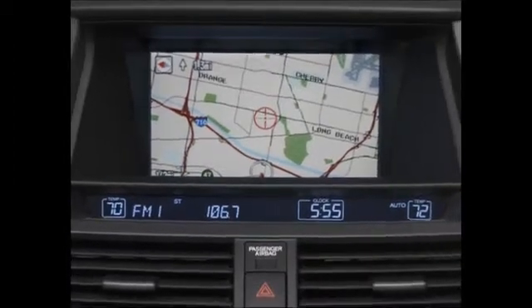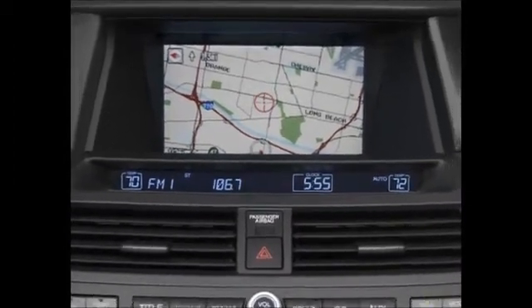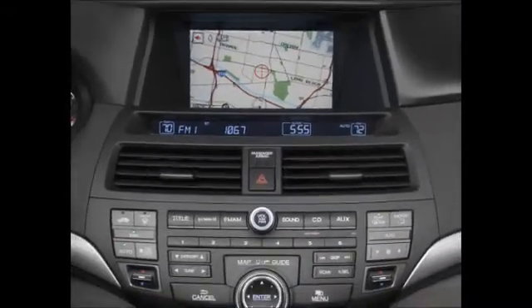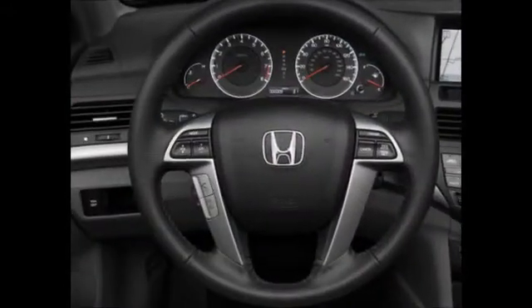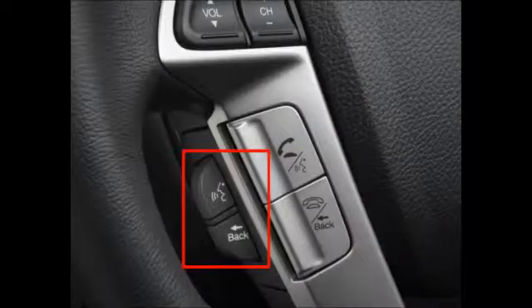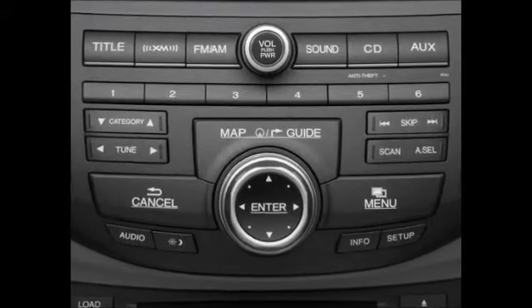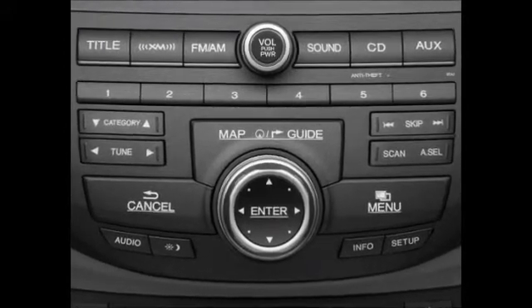The navigation system in your vehicle provides turn-by-turn guidance that's easier and more informative than conventional paper maps. The system's voice recognition controls are located on the left side of the steering wheel, with the interface dial and other functions located on the center instrument panel, just below the audio controls.